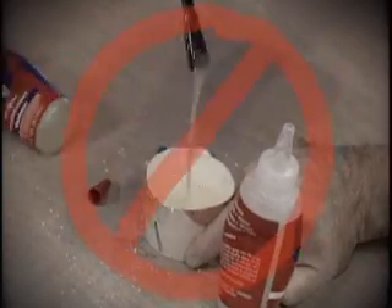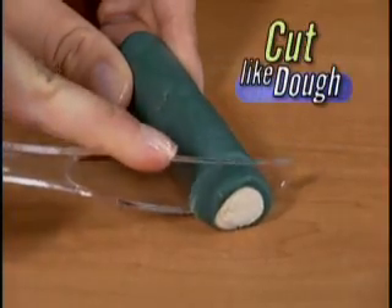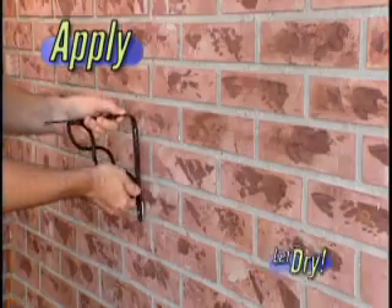Ordinary epoxies are a mixing mess. With Mighty Putty, you just cut like dough, simply knead to activate, apply, and let dry.